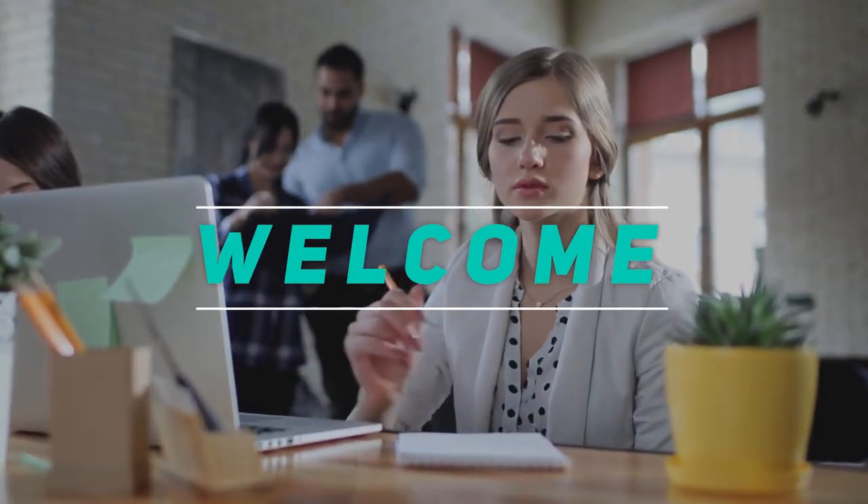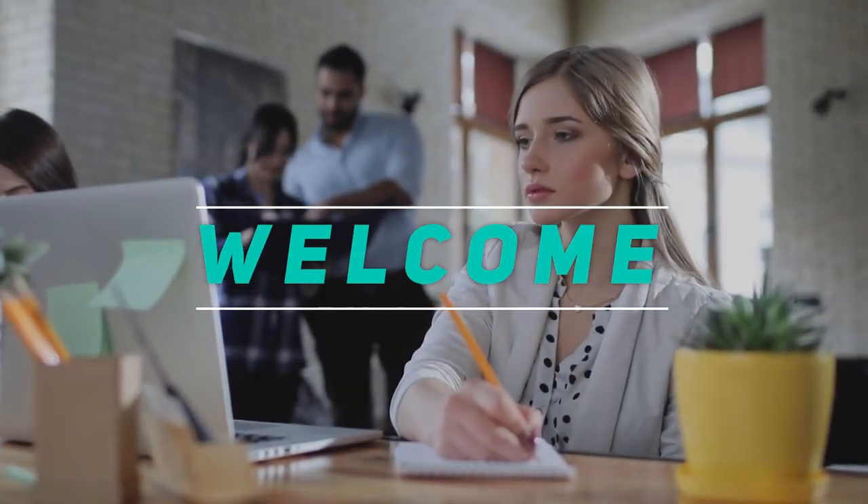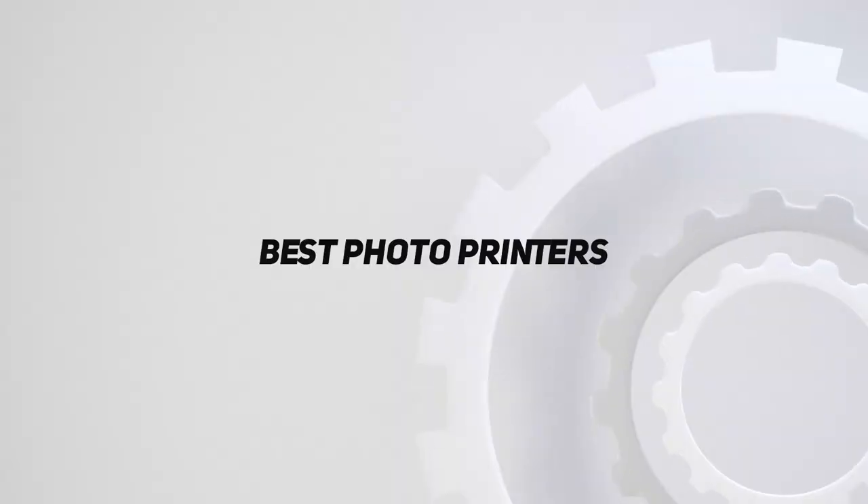Hey, welcome back to my channel. In this video I'm going to talk about the top five best photo printers.